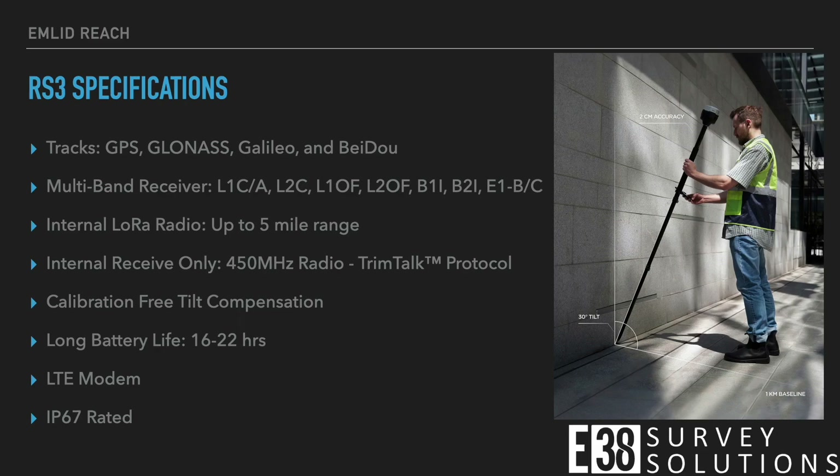It boasts a 16 to 22 hour battery life, an IP67 water and dust rating, and up to 5 miles of range with its internal long range radio. New to the RS3 is tilt compensation and the ability to receive corrections over 450 megahertz radio using the TrimTalk protocol.